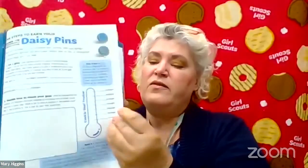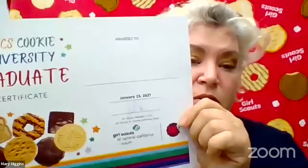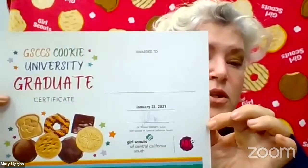The very last resource: once you have finished every single activity in the cookie entrepreneurial family pin — all five steps — your grownup can fill out your information on your graduation certificate showing that you have earned your Girl Scout Cookie University graduate certificate. Make sure to join us in January for our live graduation ceremonies for all of our Cookie University participants.